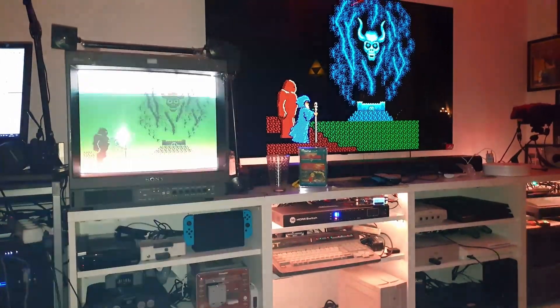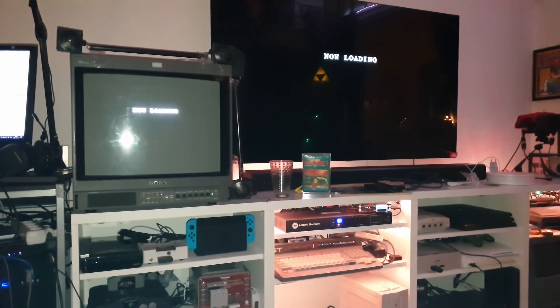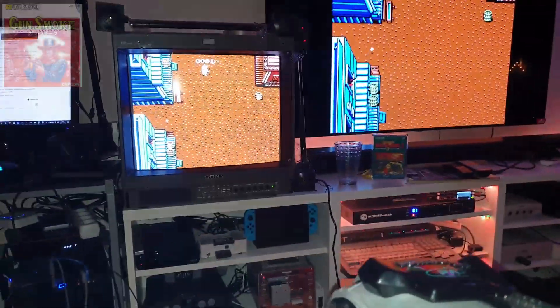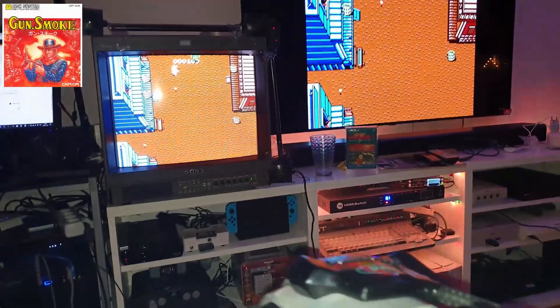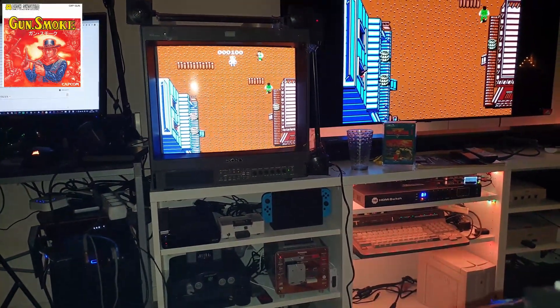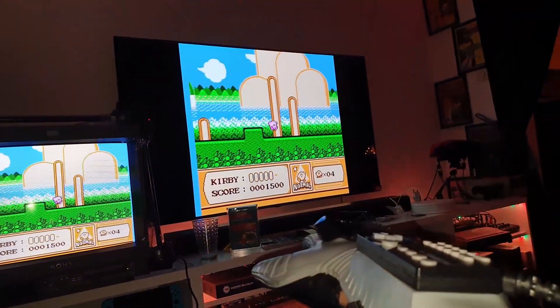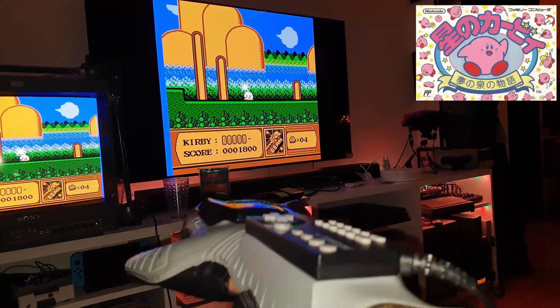I then tested a Famicom Disk System game via the EverDrive N8 — it worked just fine. Of course I had to take out my Power Glove and try a few games. I played Gun Smoke, which was very hard to control. I forgot there's a center button to calibrate where you're pointing, which I remembered after playing some Rambling 2. I also played some Kirby — works fine.